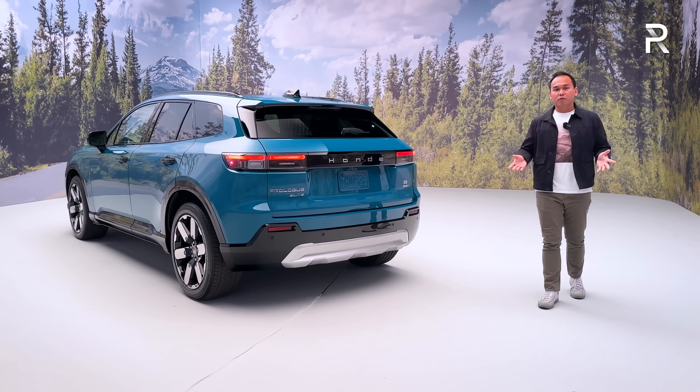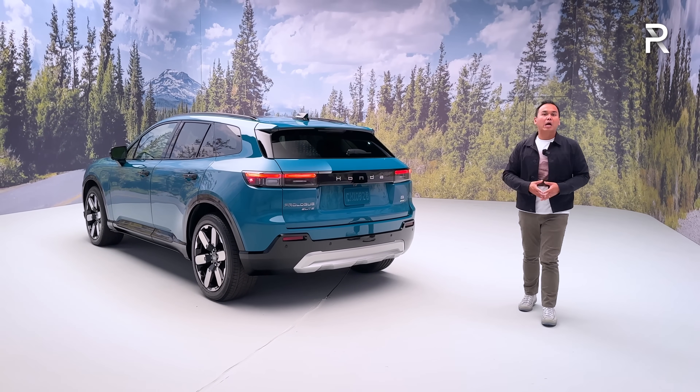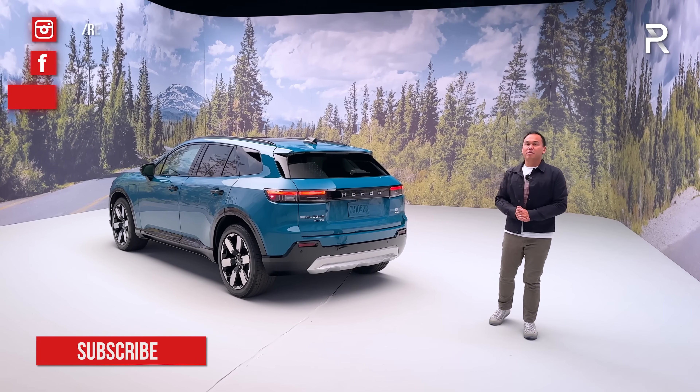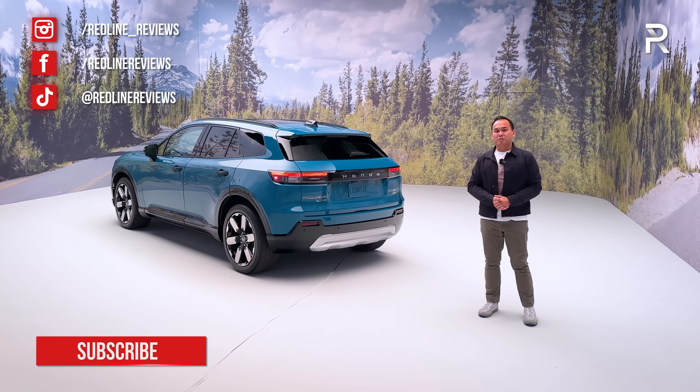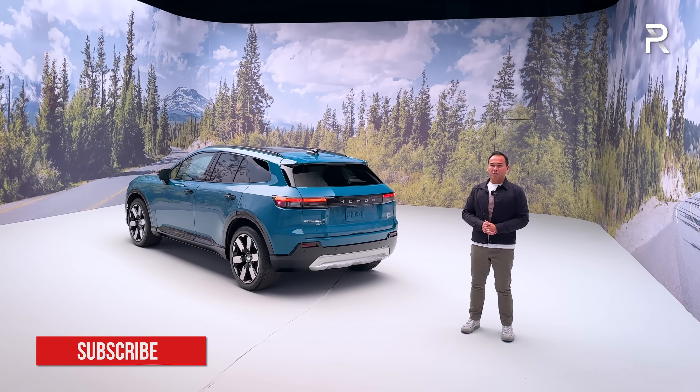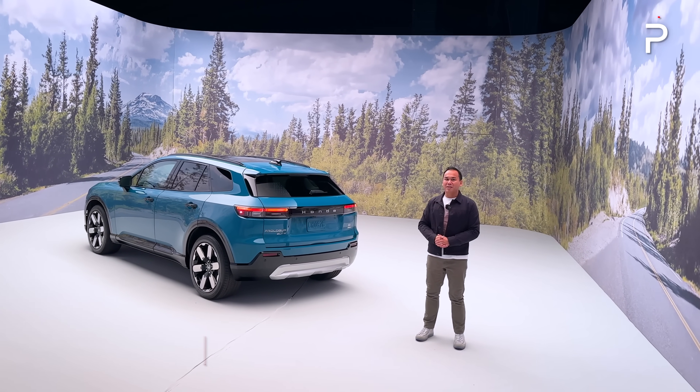I hope you guys have enjoyed my full overview on the brand new 2024 Honda Prologue. If you're looking to see the latest cars I'm testing, follow me on Instagram at redline__reviews, like us on Facebook, and please keep subscribing to the Redline Reviews YouTube channel for all the latest reviews. Thank you so much for watching — I'll catch you all in the next video.